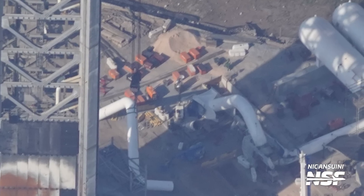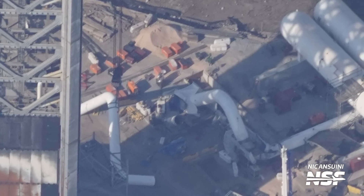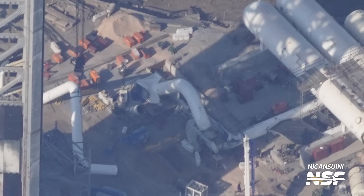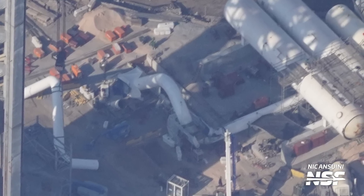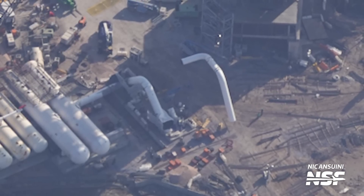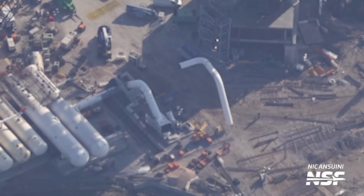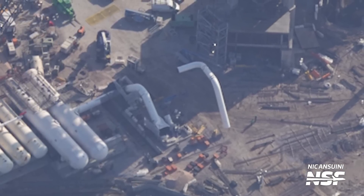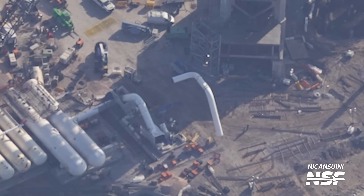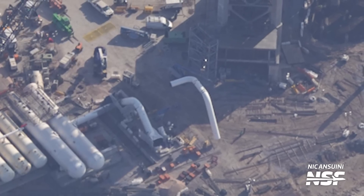We've also seen more progress on the orbital launch mount and the new deluge system. A couple of big pipes have been installed right next to the new big water tanks. From the aerial shots, we can see how these are curved upward and then downward to connect the underground pipes that will head to the orbital launch mount. This shape would allow the water to fill the pipes all the way up to this point without going down to the orbital launch mount — similar but thankfully not quite the same as the flush pipes on your toilet.